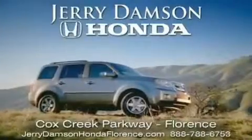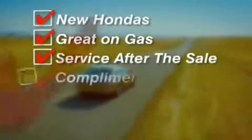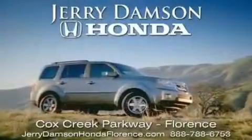Jerry Dampson Honda in Florence, Alabama. New Hondas, great on gas, and serviced after the sale. Complimentary coffee, Wi-Fi, and car washes. Thank you for choosing Jerry Dampson Honda.